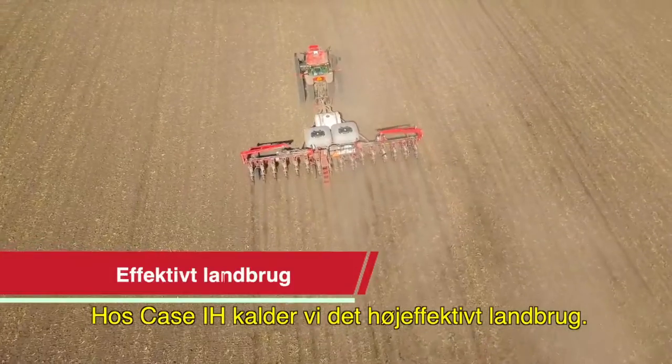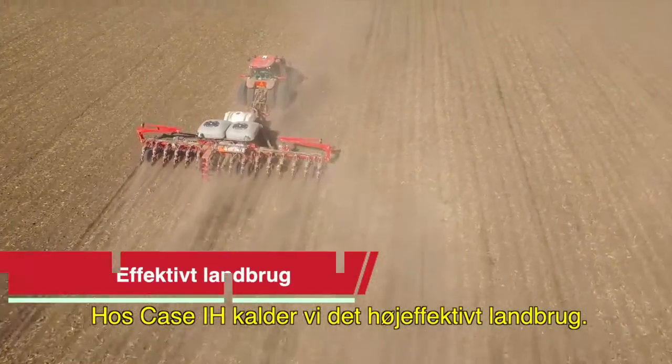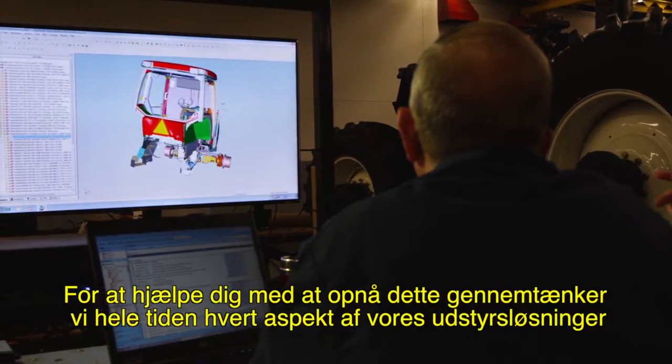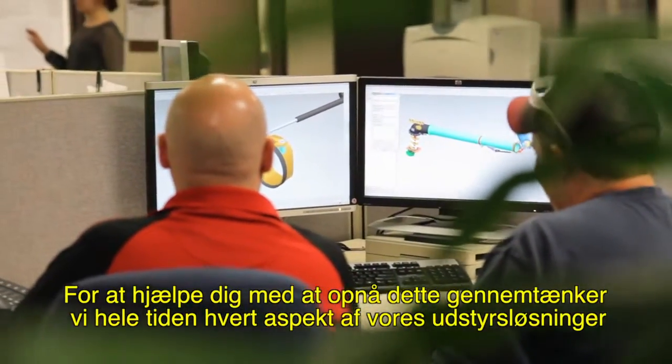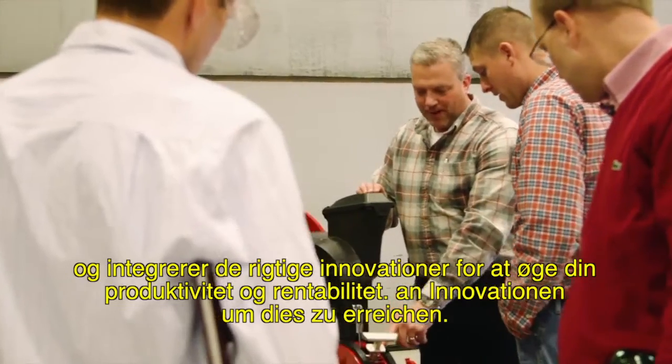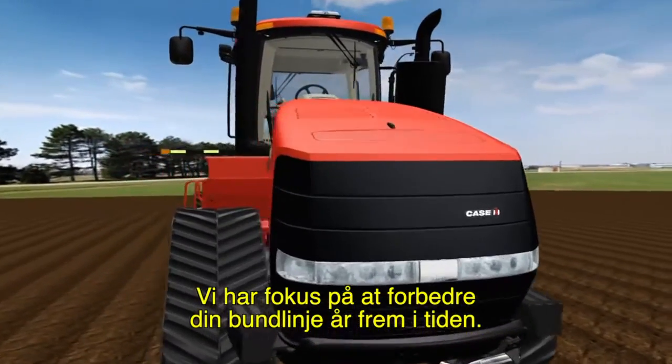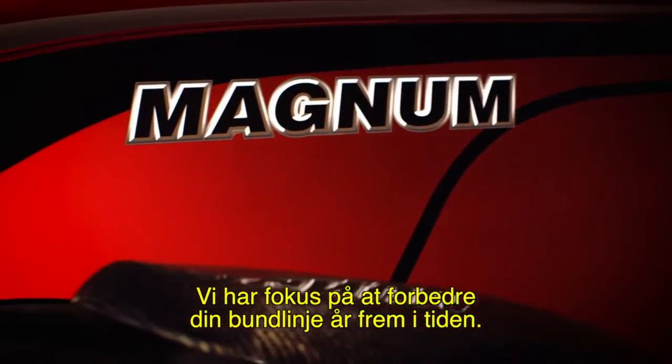At Case IH, we call it high efficiency farming. To help you achieve this, we constantly rethink every aspect of our equipment solutions, integrating the right innovations to boost your productivity and profitability. We even think of ways to impact your bottom line years from now.